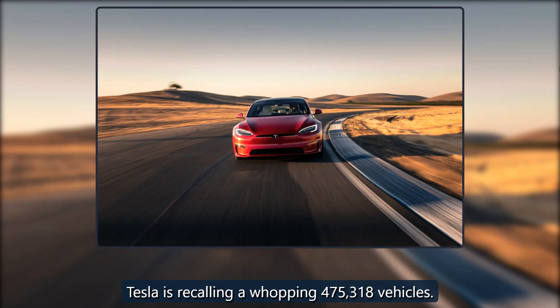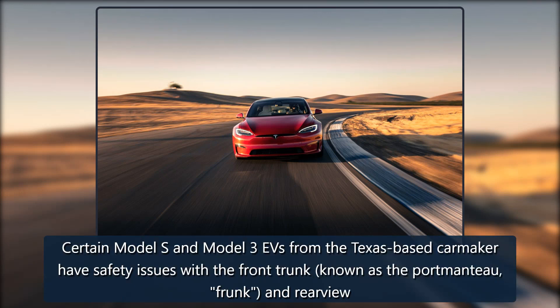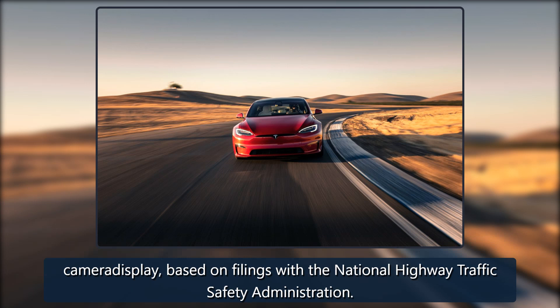Tesla is recalling a whopping 475,318 vehicles. Certain Model S and Model 3 EVs from the Texas-based carmaker have safety issues with the front trunk, known as the frunk, and the rear view camera display, based on filings with the National Highway Traffic Safety Administration.